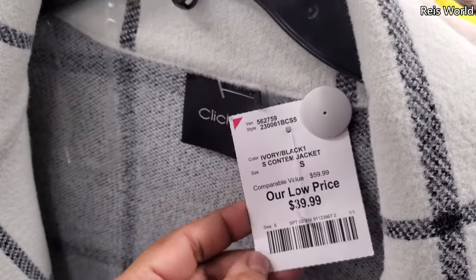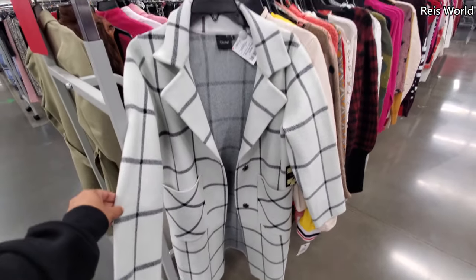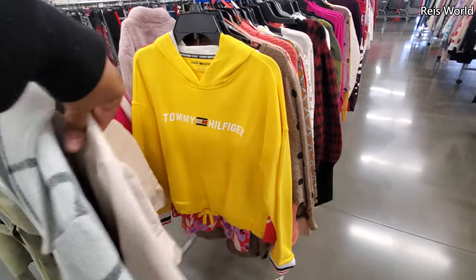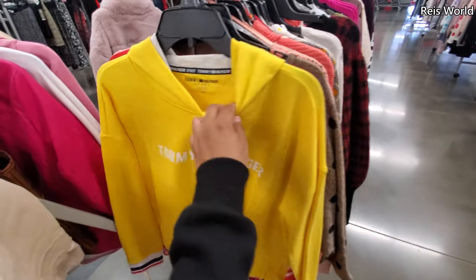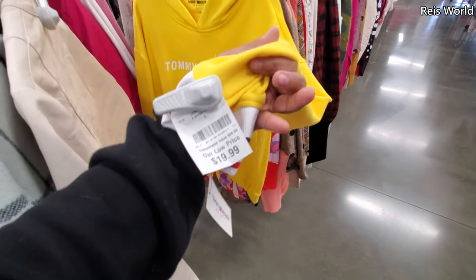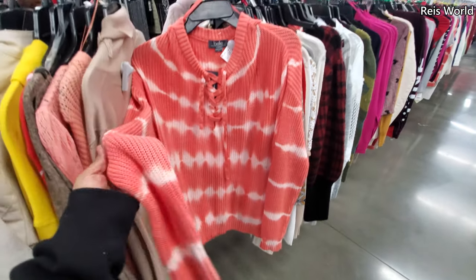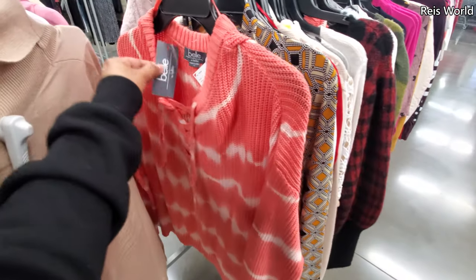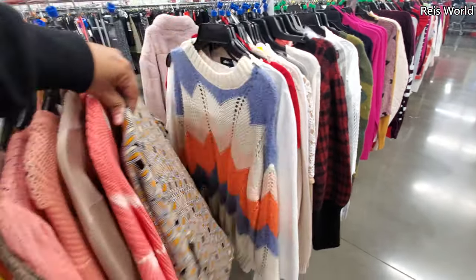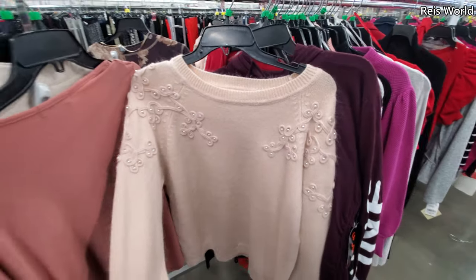$40 — this is kind of nice actually, has the button and the plaid. Tommy Sport — it's gonna tie at the bottom for $20. $20 — this one's actually really thick by Belladini maybe. $20 by Nanette Lapore — has some little pearls on the shoulder.